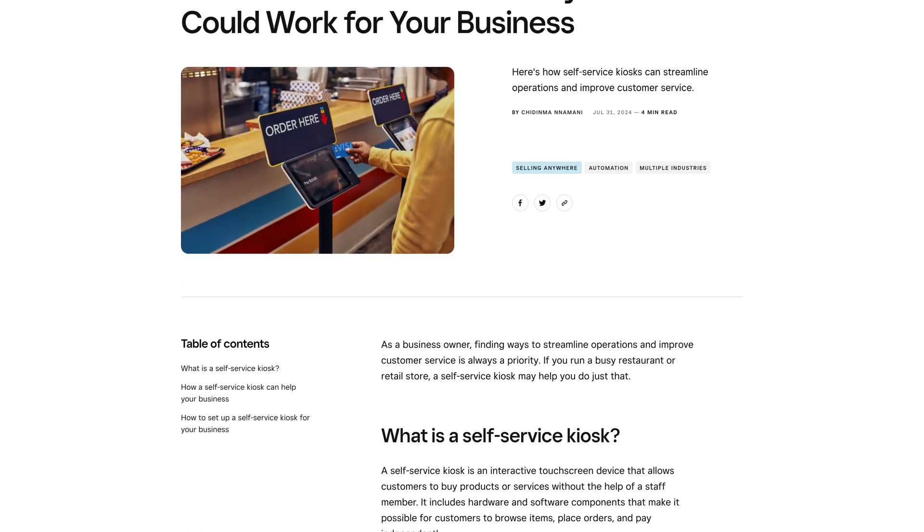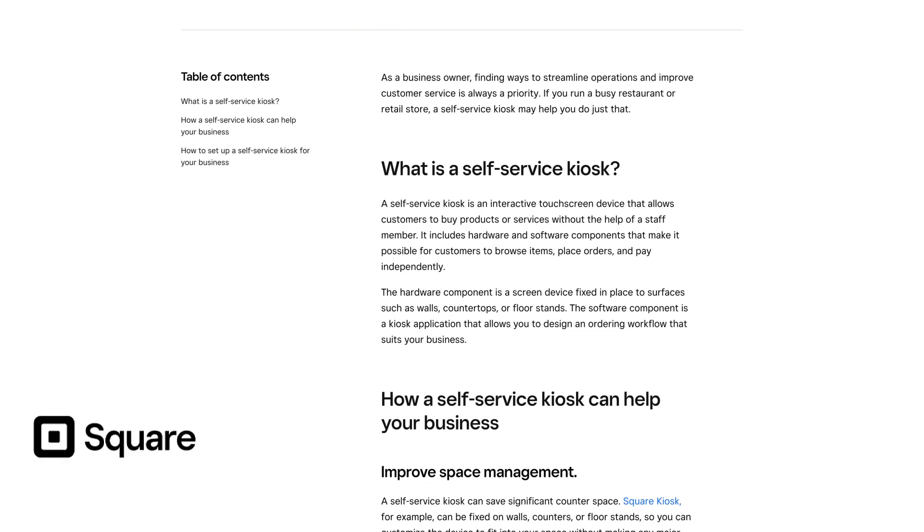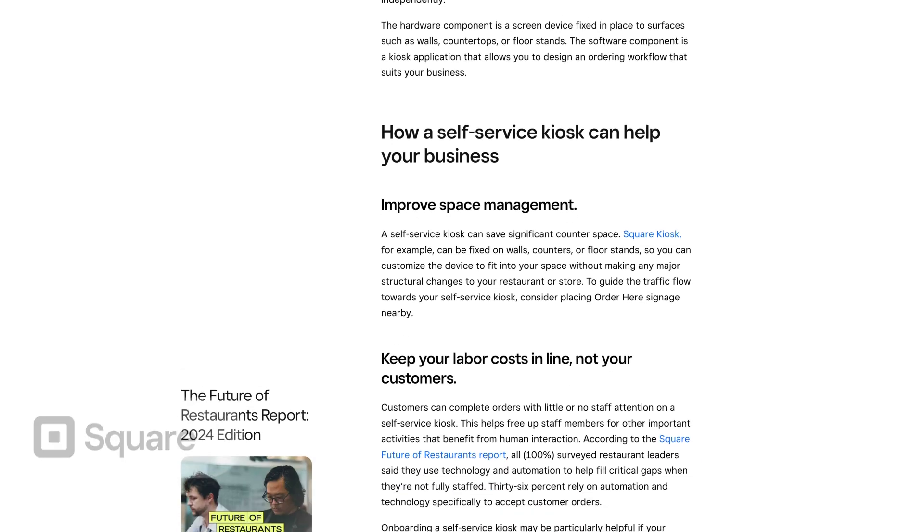Now let's talk about Square. Square is ideal for startup businesses, offering a flexible and easy-to-use self-checkout system. It's perfect for new businesses looking to enhance their customer experience without breaking the bank.